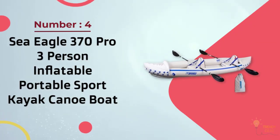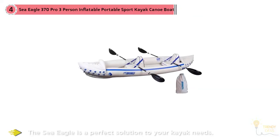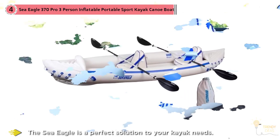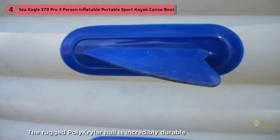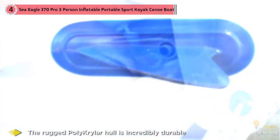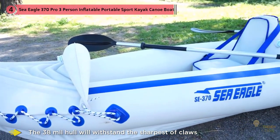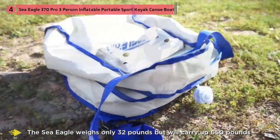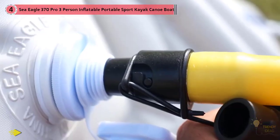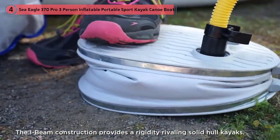Number four: the Sea Eagle 370 Pro, a 3-person inflatable portable sports kayak and canoe with paddles. Whether you want to run class 3 rapids or paddle around the lake, the Sea Eagle is a perfect solution. The rugged polycrylar hull is incredibly durable — so tough there's no reason to leave your four-legged best friend at home, as the 38-mil hull withstands the sharpest claws and resists tearing or puncturing. The Sea Eagle weighs only 32 pounds but carries up to 650 pounds of passenger and cargo. I-beam construction provides rigidity rivaling solid hull kayaks, and it includes two skegs for maximum speed and efficiency. Included are two inflatable removable seats, front and rear self-bailing drain valves, and front and rear rope handles for easy portability.